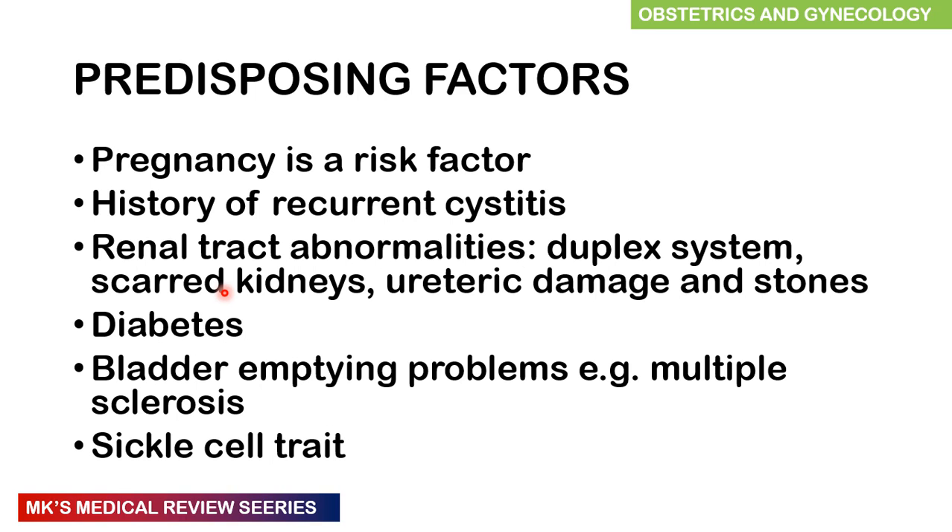Predisposing factors of urinary tract infections include pregnancy — we've already discussed how it's a risk factor — history of recurrent cystitis, renal tract abnormalities such as a duplex system, scarred kidneys, ureteric damage and stones, diabetes, bladder-emptying problems such as multiple sclerosis, and sickle cell trait.